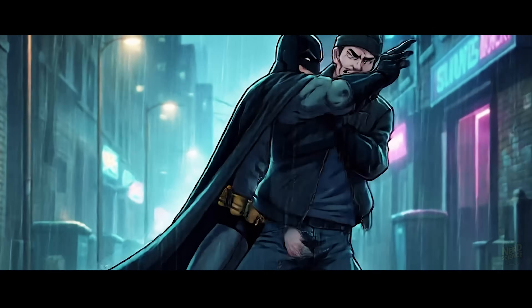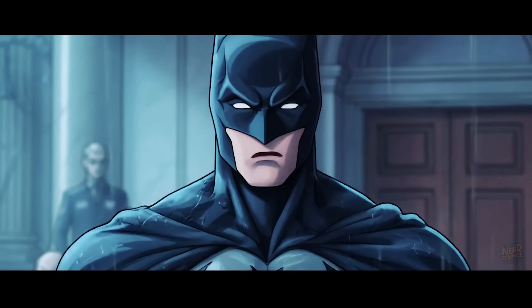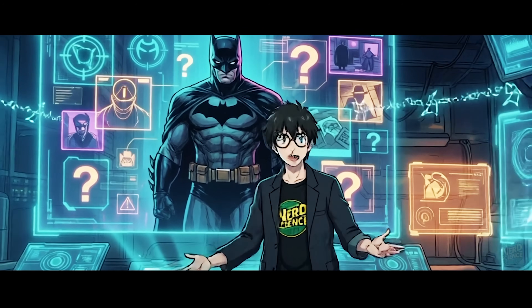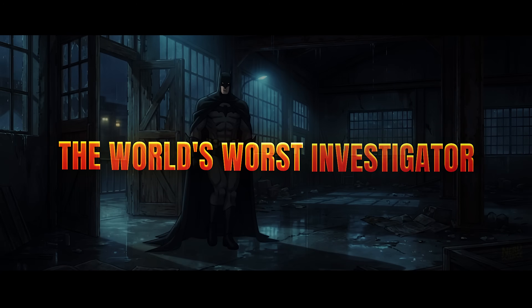If you applied real-world standards to his actions, he wouldn't be catching criminals — he'd be the reason they walk free. Today, we're breaking down five scientific failures that prove the Dark Knight is actually the world's worst investigator.